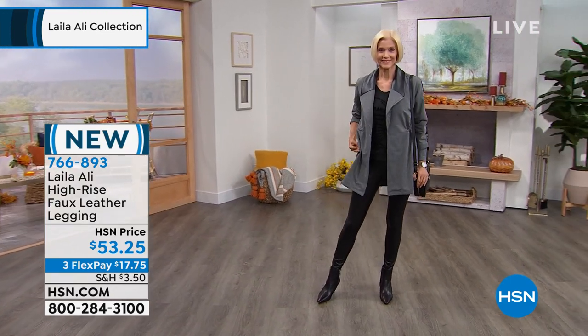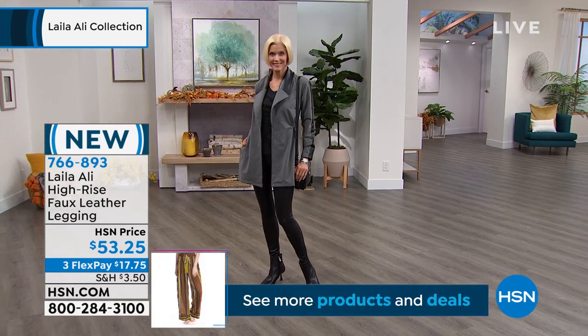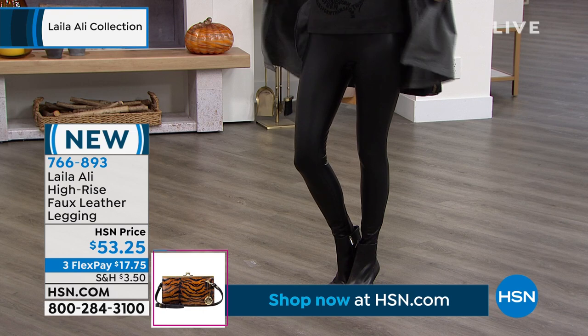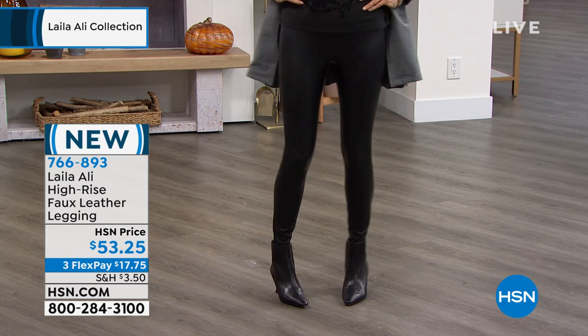They're faux leather — high-quality faux leather. And then on the inside they're so soft, really comfortable, nice and thick, with a nice weight to them. But you can totally move around in them. They don't feel too tight, but they hold you in. They make the tush look good. They match back — and that's always important, right?